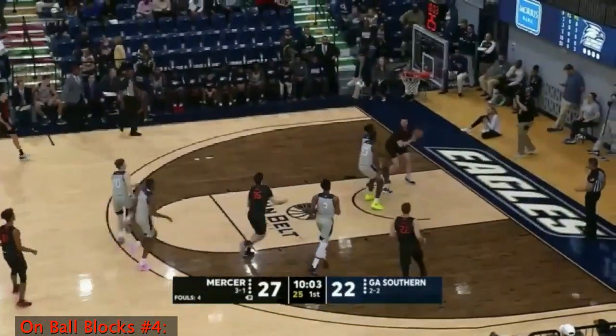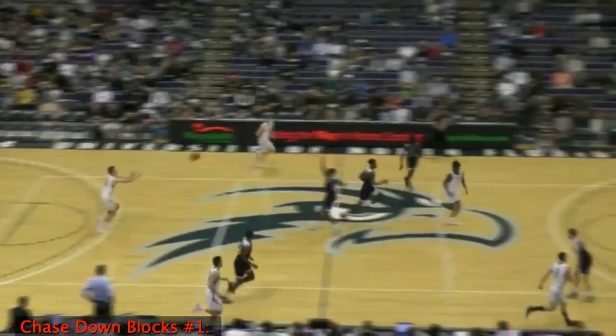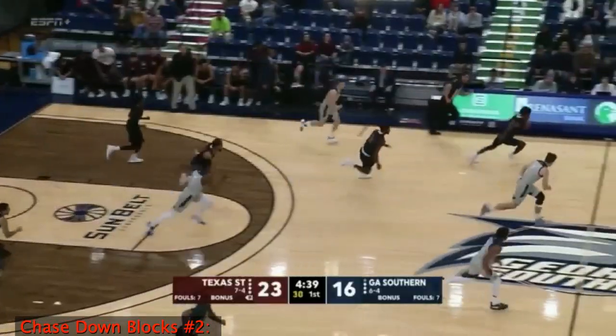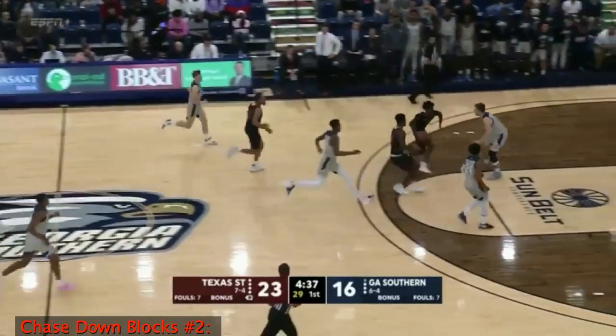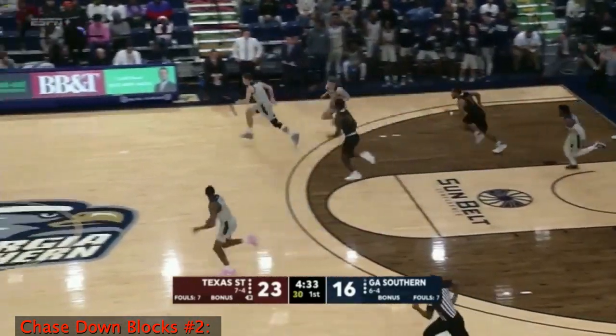Mercer still have a five-point lead. Wide open down low in the post is Bender. He's trying to find Wisher — stolen away by Asbury. Asbury goes coast to coast — blocked by David!